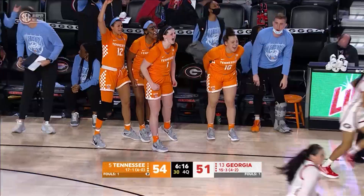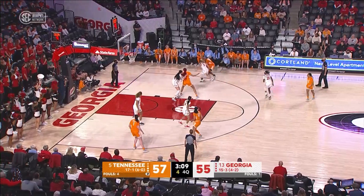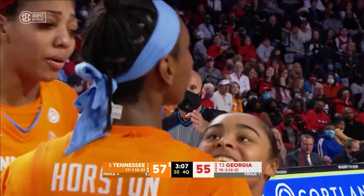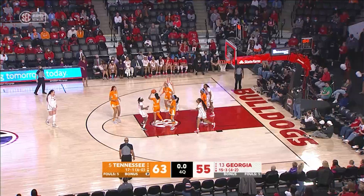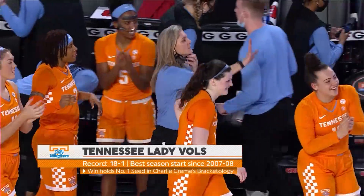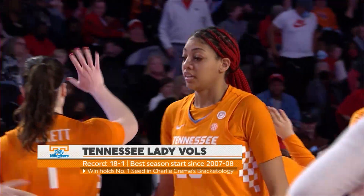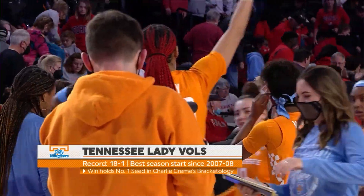Brooklyn Miles with a three, that was a big one! Shot clock at seven. Miles off to Horston. Horston behind the back, goes in, puts up the shot, got it! And she's fouled by Barker! That was a circus shot! Horn sounds, and the Lady Vols come to Athens, Georgia and get redemption from back-to-back losses against the Lady Dogs last year, and win here in Stegman Coliseum for the first time after three consecutive losses.